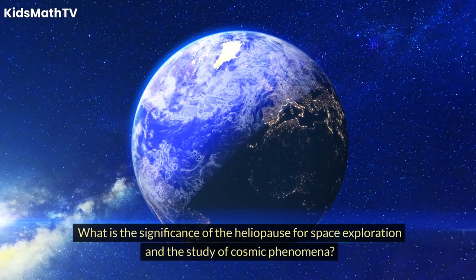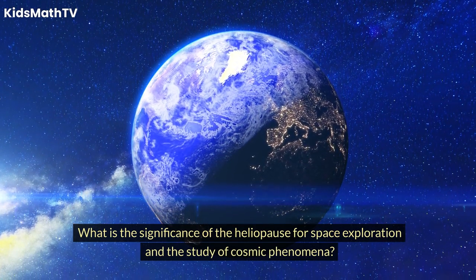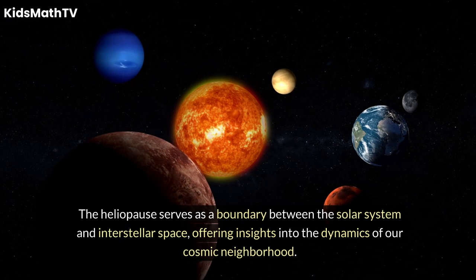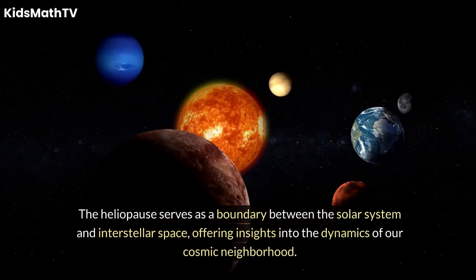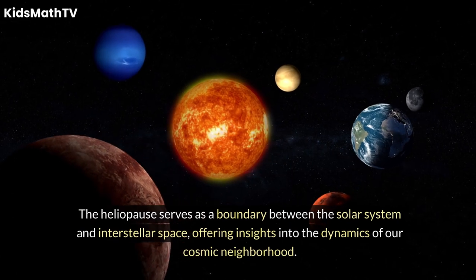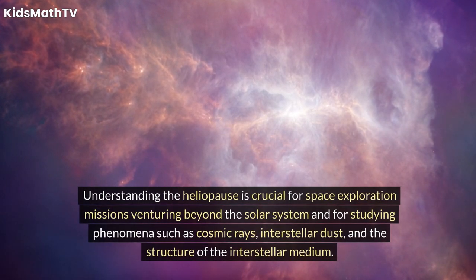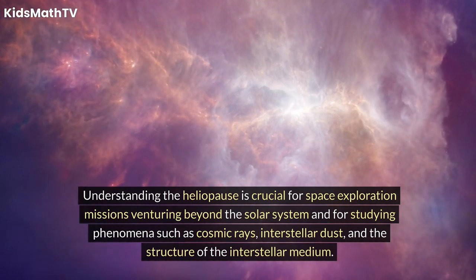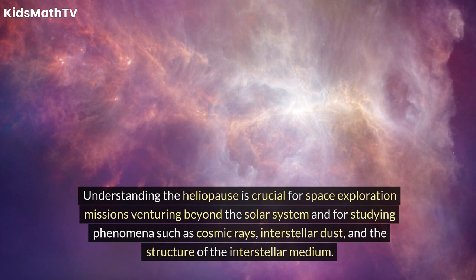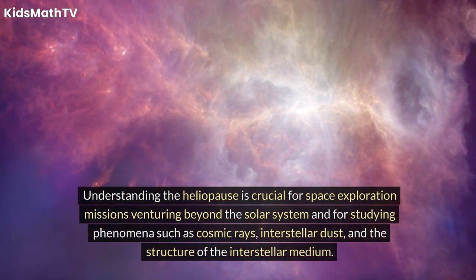What is the significance of the heliopause for space exploration and the study of cosmic phenomena? The heliopause serves as a boundary between the solar system and interstellar space, offering insights into the dynamics of our cosmic neighborhood. Understanding the heliopause is crucial for space exploration missions venturing beyond the solar system, and for studying phenomena such as cosmic rays, interstellar dust, and the structure of the interstellar medium.